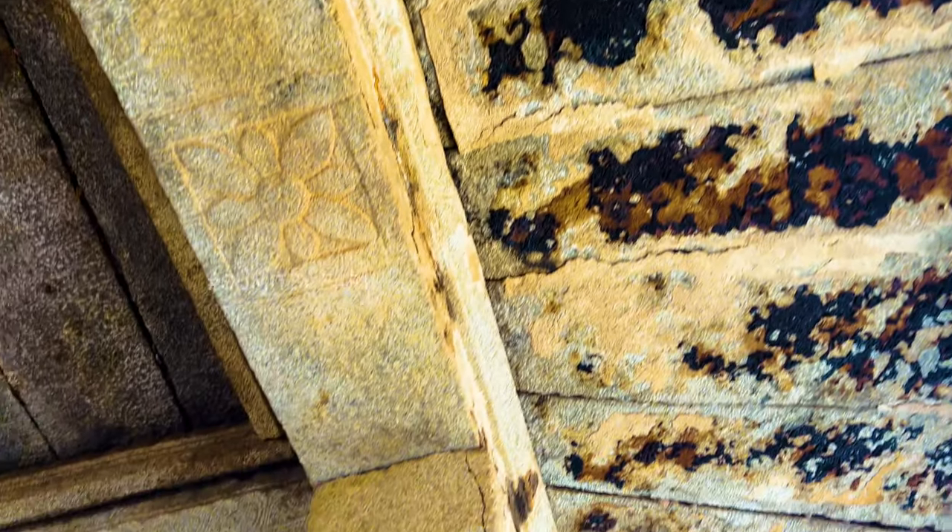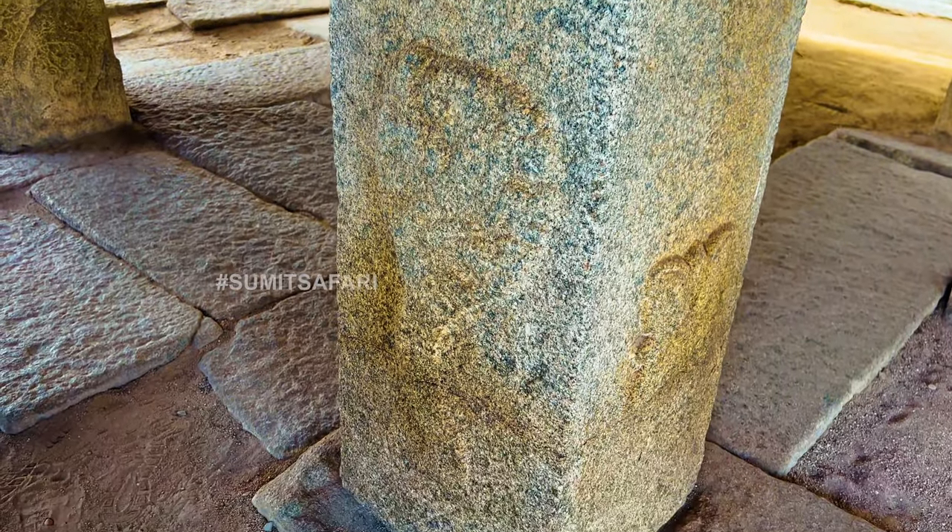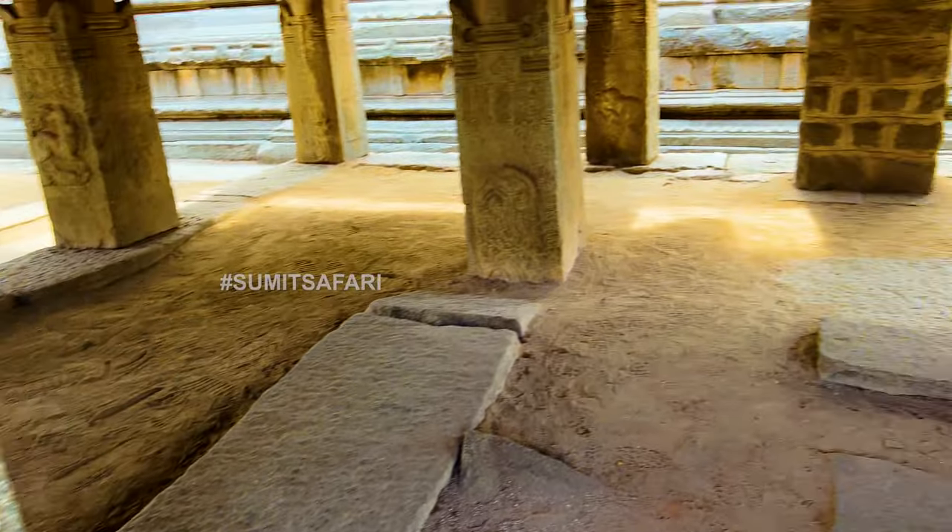Looking at the roof of this temple, it appears quite sturdy, constructed with large stone plates supported by massive pillars made of stones.